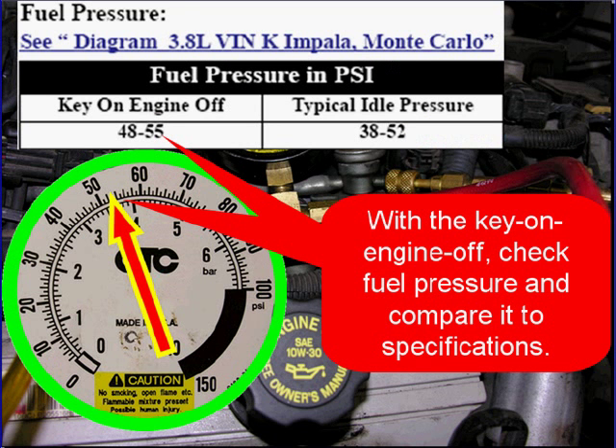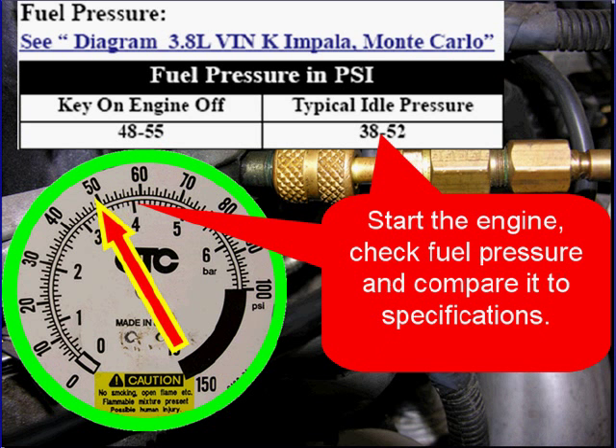Then with the key on and the engine off, check fuel pressure and compare it to specifications. Start the engine, check fuel pressure, and then compare it again to specifications.